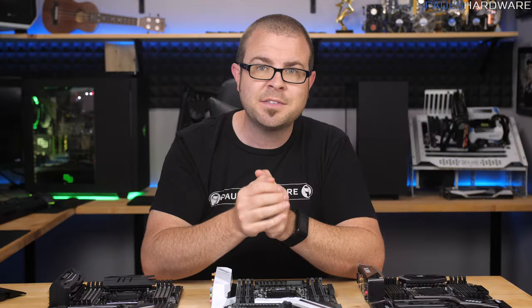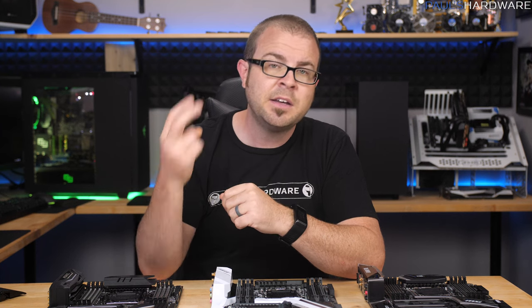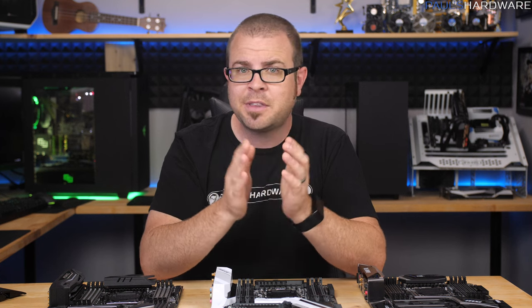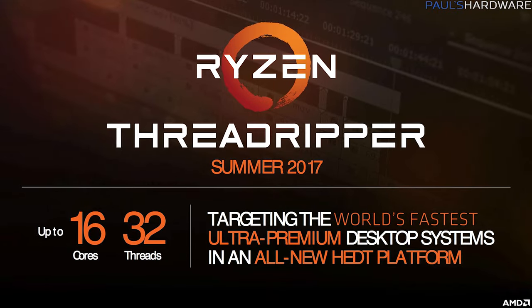And many reviewers, including myself, still haven't received a CPU sample to test directly from Intel. Two is that there's actually competition from AMD on the horizon with their recently announced Threadripper series, which will also be a high-end desktop solution.